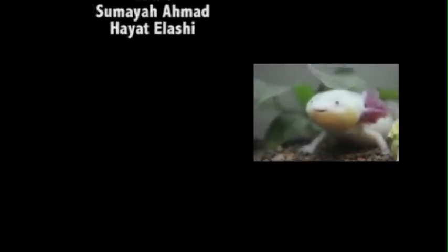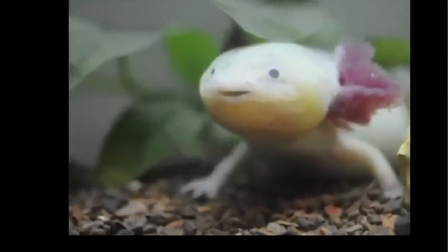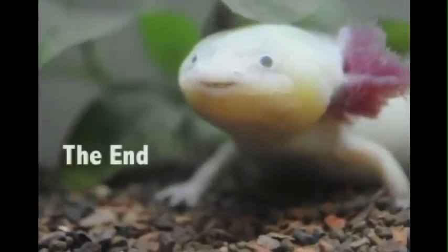Thank you for joining us here today. Join us next time as we explore the majestic blobfish. Cheerio!